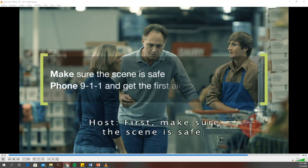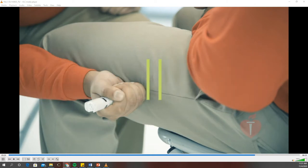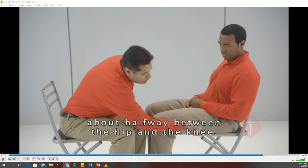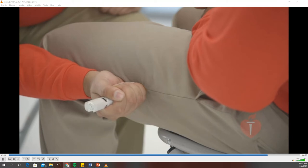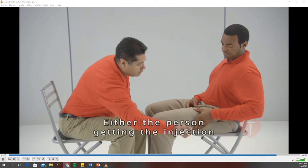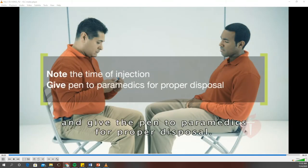First, make sure the scene is safe. Phone or send someone to phone 911 and get the first aid kit and the AED. To use the epinephrine pen, follow the instructions on the pen and make sure you are holding the pen correctly. Hold the pen in your fist without touching either end — because the needle comes out of one end — and press the tip of the injector hard against the side of the person's thigh, about halfway between the hip and the knee. Give the injection through clothes or on bare skin. Hold the pen in place for about 10 seconds. Pull the pen straight out, making sure you don't put your fingers over the end that has been pressed against the person's thigh. Either the person getting the injection or the person giving the injection should rub the injection spot for about 10 seconds. Note the time of the injection and give the pen to paramedics for proper disposal.